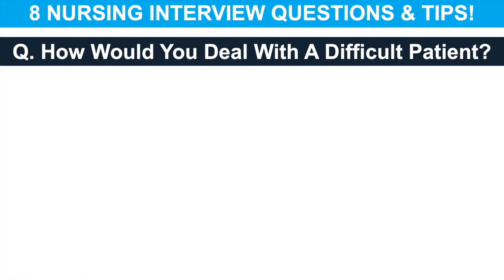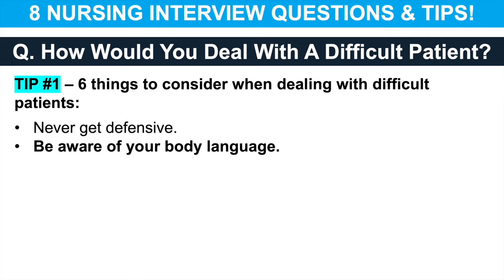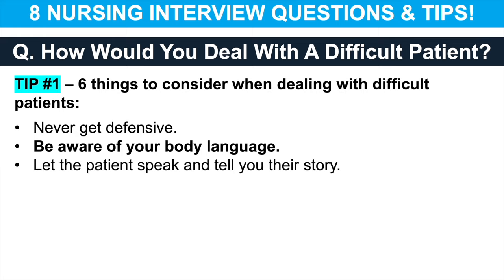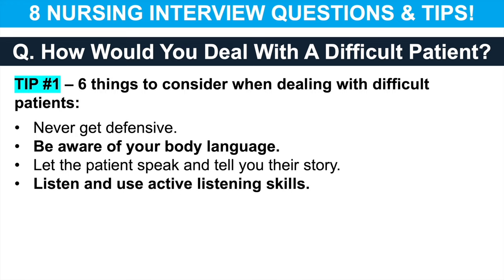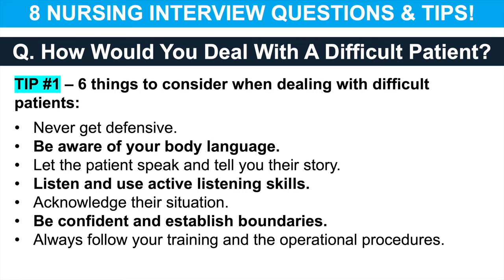The next nursing interview question is: how would you deal with a difficult patient? This question comes up often during nursing job interviews, so make sure you have an answer already prepared. Six things to consider include: never get defensive; always be aware of your body language; let the patient speak and tell you their story; listen using active listening skills; always acknowledge their situation to show that you understand; be confident but establish boundaries and maintain control of the situation; and always follow your training and the operational procedures laid down by your hospital, healthcare organisation or NHS trust.